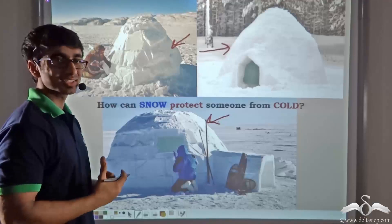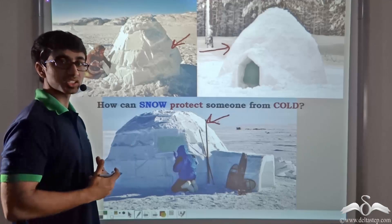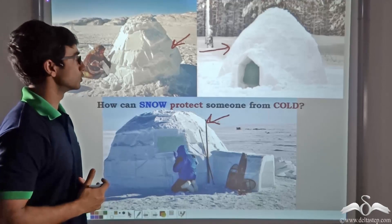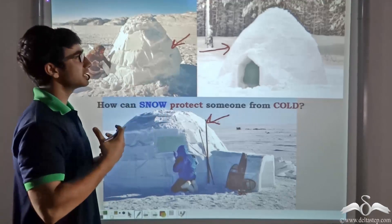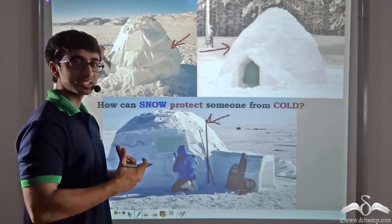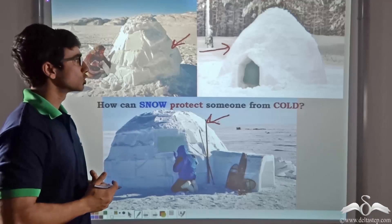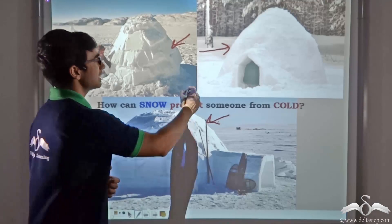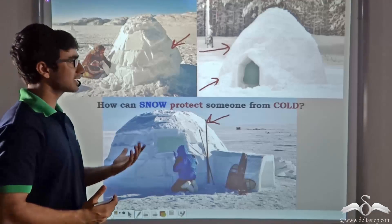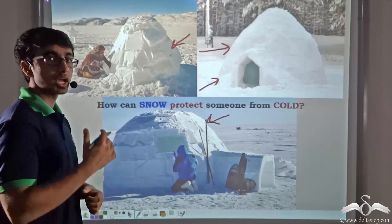Igloos are made of ice or snow. Now you will be surprised to learn that Eskimos build these structures to protect themselves from the coldness of the region. This might baffle you, because ice or snow are themselves very cold objects, especially at the North Pole and the South Pole. So how can an igloo actually protect the Eskimo from cold? How can snow protect someone from cold? We are going to answer this question.